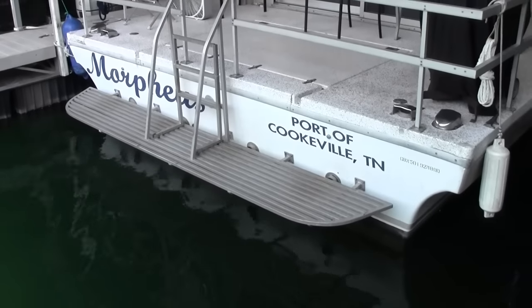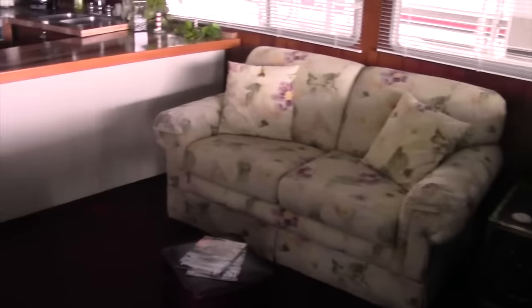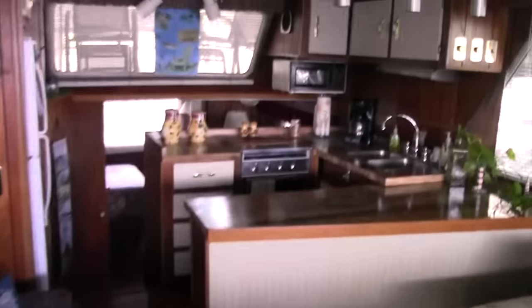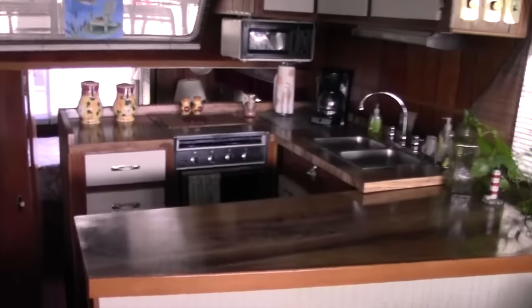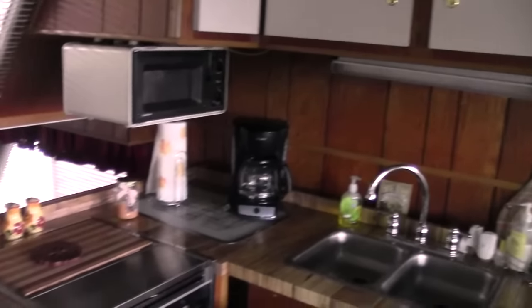This boat would be outstanding in the rivers, doing the Intracoastal Waterways, but it's great on Center Hill Lake too, or the lake of your choice. Here's the inside — very comfortable. I wouldn't mind having this boat; it's very nice. Check out the kitchen — it's very usable and user-friendly. The floor plan is great.